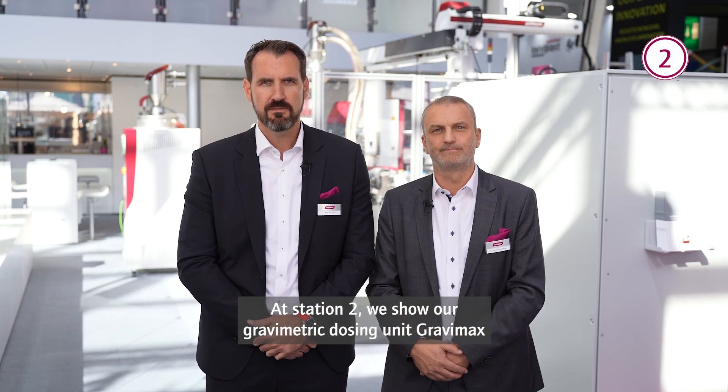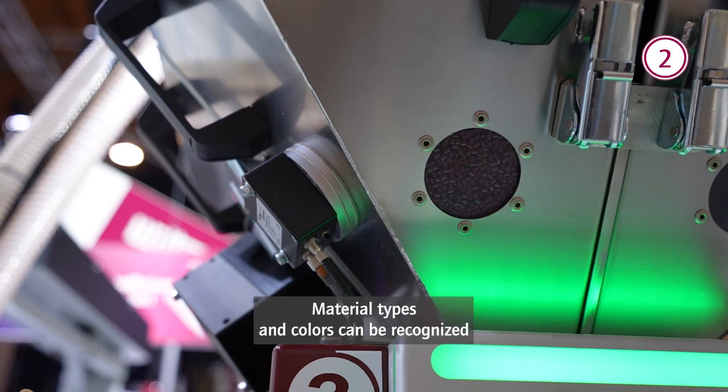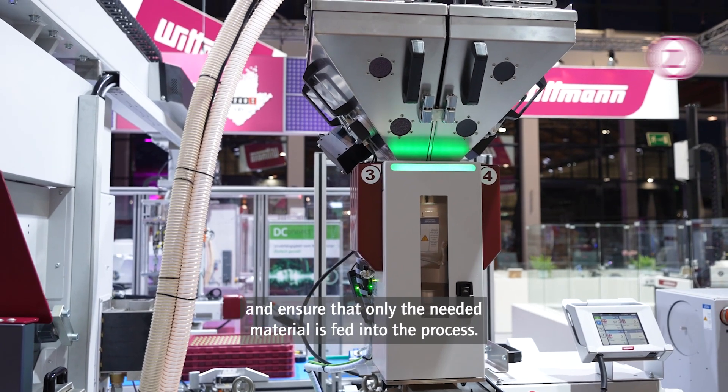At Station 2, we show our gravimetric dosing unit Gravimax with sensors for material detection. Material types and colors can be recognized and ensure that only the needed material is fed into the process.